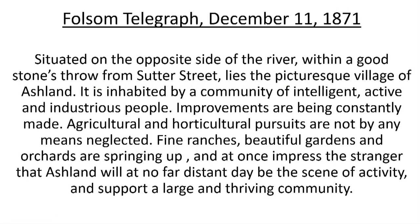It appears that the region was under a mild drought in the late 1860s, but by 1871, the North Fork Ditch was able to send water down to one of the reservoirs in Ashland for farmers and miners to use. This 1871 community review by the Folsom Telegraph illustrates how Ashland was held in favorable terms: 'Situated on the opposite side of the river, within a good stone's throw from Sutter Street, lies this picturesque village of Ashland. It is inhabited by a community of intelligent, active, and industrious people. Improvements are being constantly made. Agriculture and horticultural pursuits are not by any means neglected. Fine ranches, beautiful gardens, and orchards are springing up, and at once impressed the stranger that Ashland will at no far distant day be the scene of activity and support a large and thriving community.'